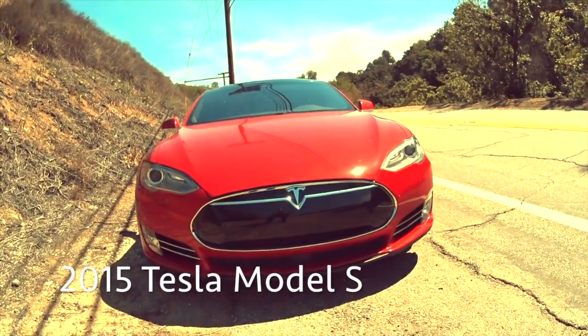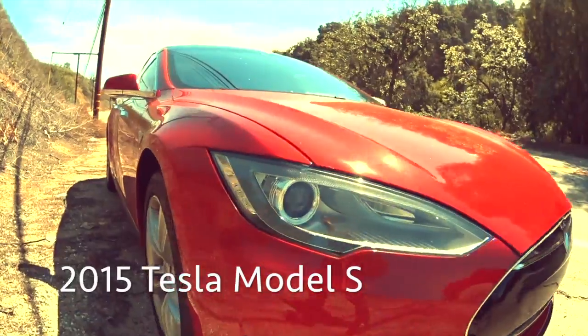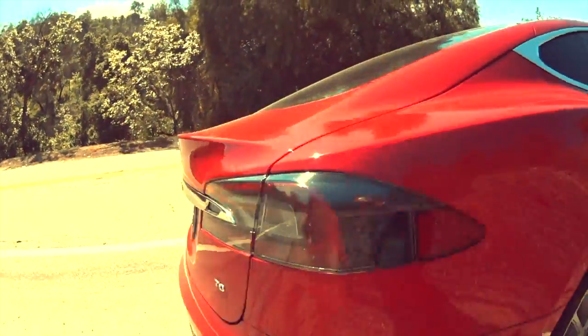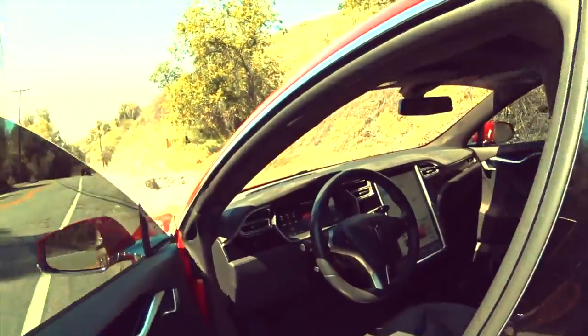2015 Tesla Model S. Let's get a walk around this Tesla Model S. It's a nice red color. Zero emissions — it's a 70 battery. We're gonna get in this car right now.